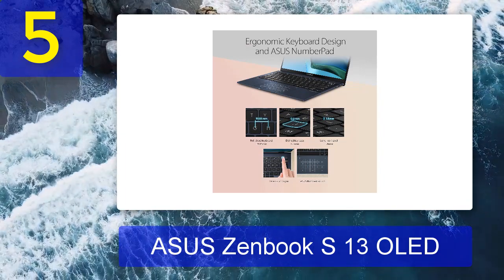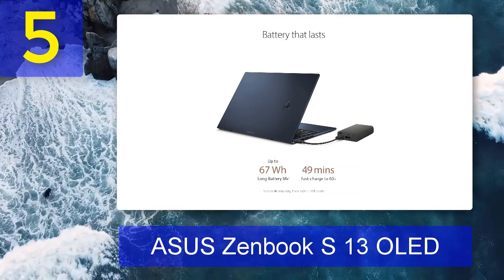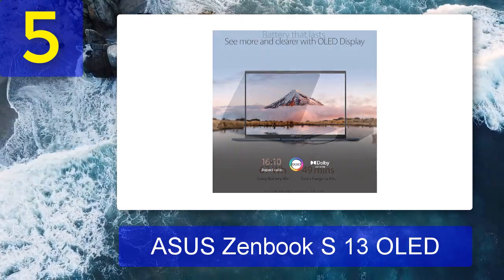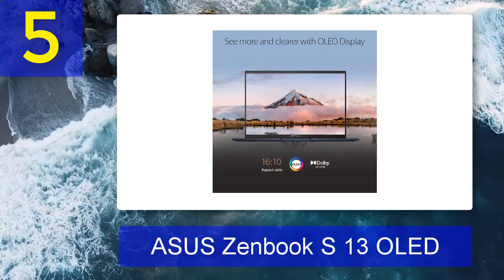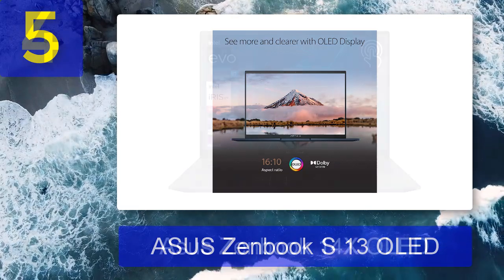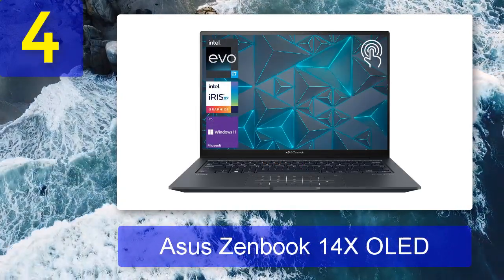It'll do just fine for photo editing and general use. The screen does look teeny, but thanks to its super sharp 2.8K resolution, it feels far bigger than it actually is. All round it's pretty robust and will see you through a good few years, though its integrated graphics are a little unfortunate.